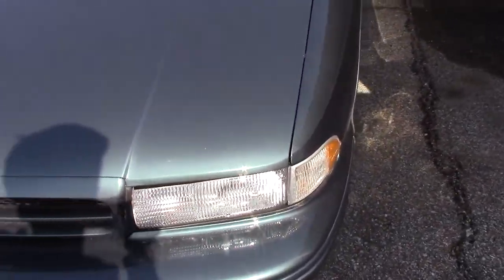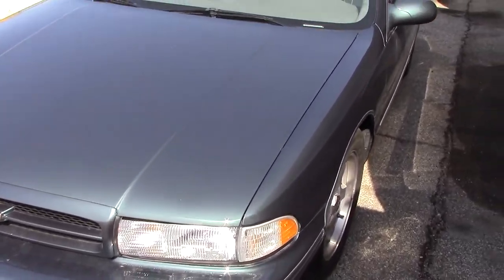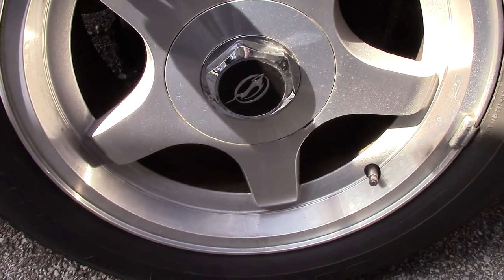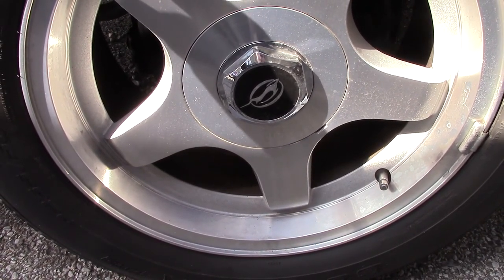The Impala SS was made from 94 to 96. I think this is actually a 94 or 95. The tires are 255/50/R17s.